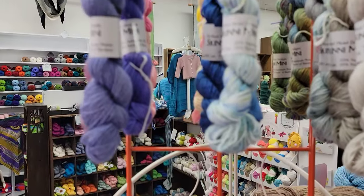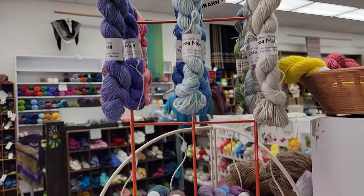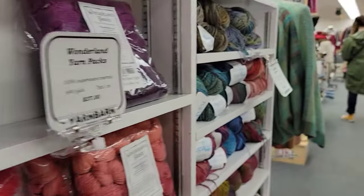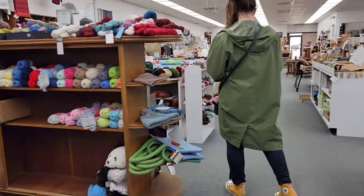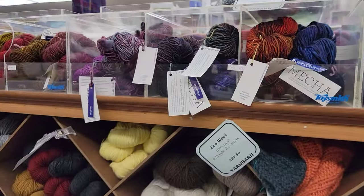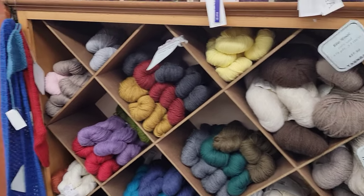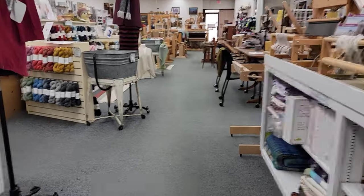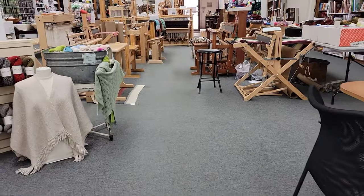Look at these skinny minis. I'm going to go see back here and see if there's anything on sale. Oh, that's so pretty.